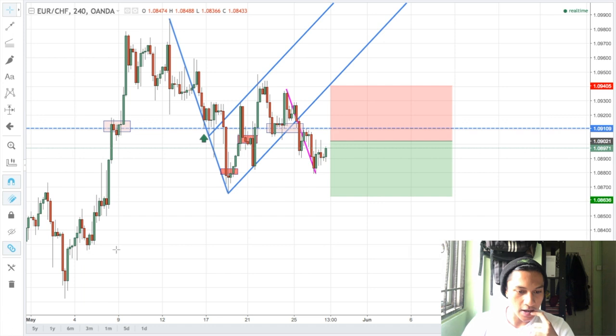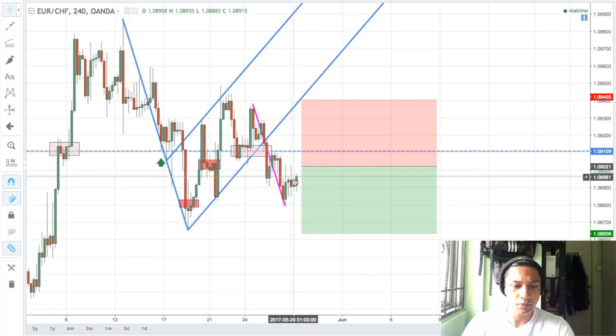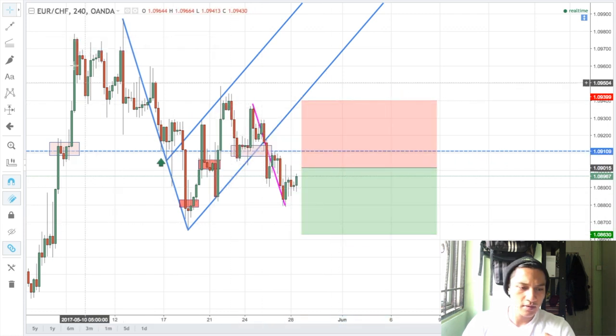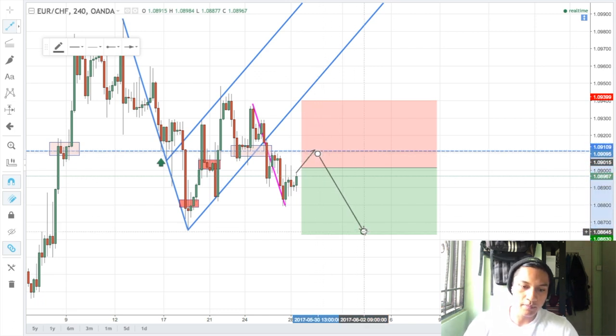I've identified a flag pattern — price has been respecting this channel over here and recently broke out last week before the market closed, stopping around here. Currently price is making its way up, consolidating for a bit, and making its way up. I've set my sell limit level at 1.09015.